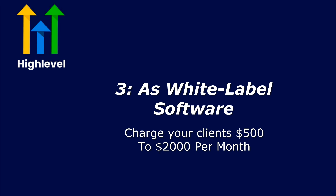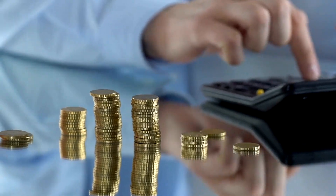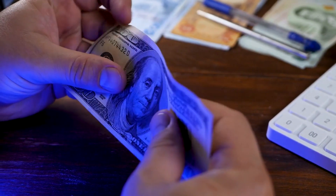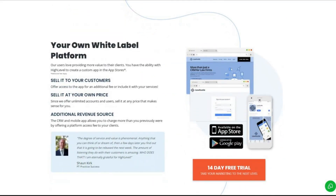Go High Level offers a white label option, which means you can rebrand their software as your own, set your own pricing, and charge clients whatever you want. You can charge your clients $500 to $2,000 or more per month depending on your niche and features. With this option you only need 40 clients to reach $20,000 per month. This opportunity is incredible, and for each of these options you can leverage Go High Level snapshots to sell your accounts to small businesses.